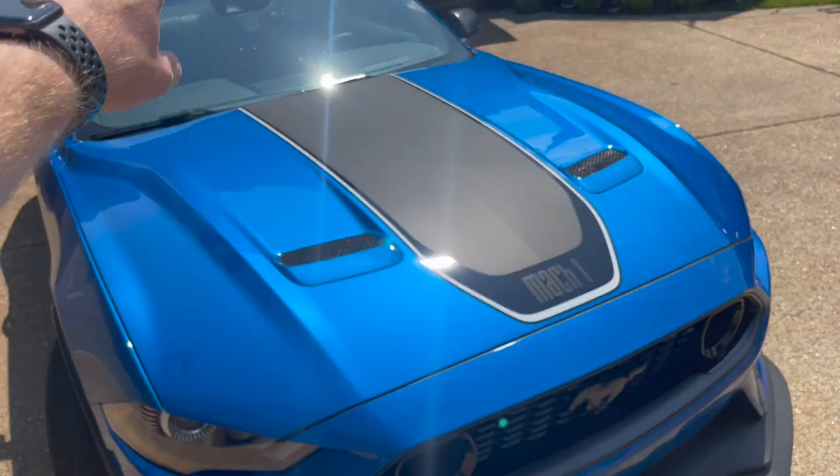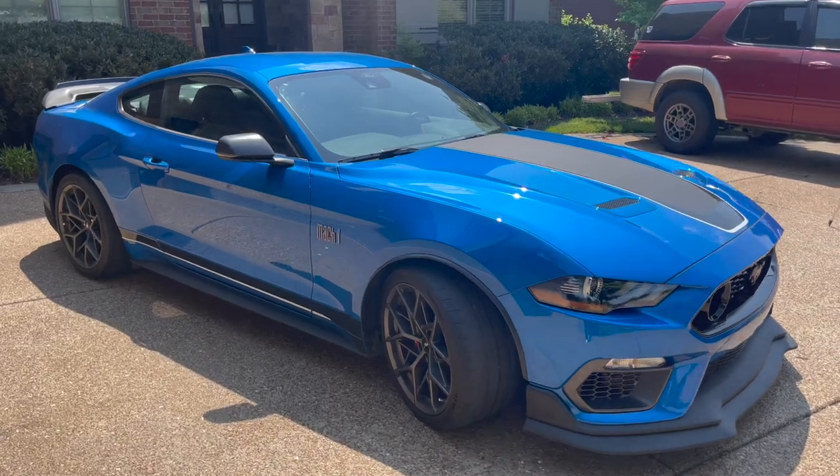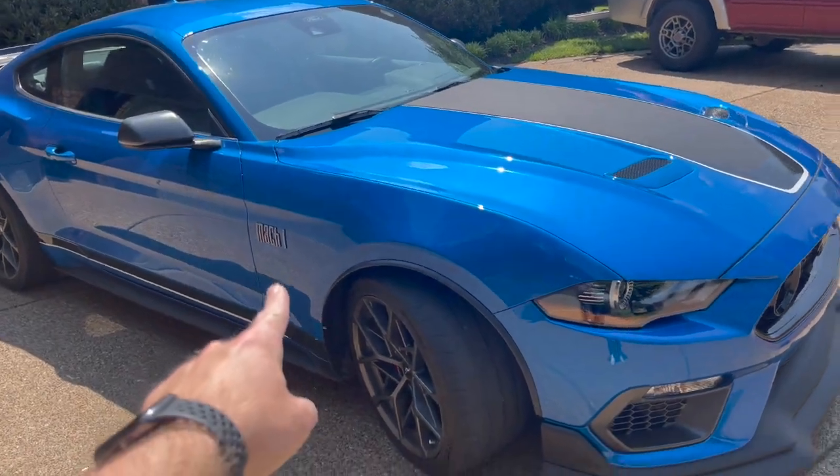You do have Mach 1 vinyl on the vehicle — the side stripe on the running boards, on the hood, and the special badging on the fender.